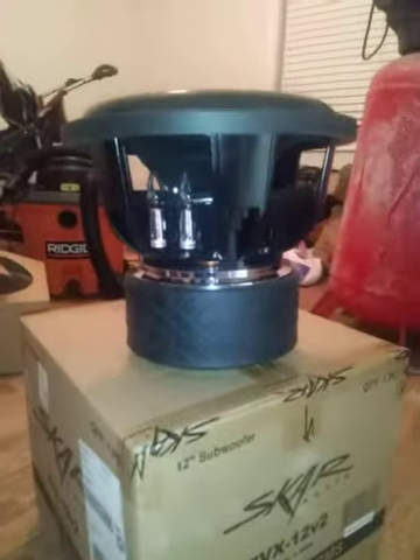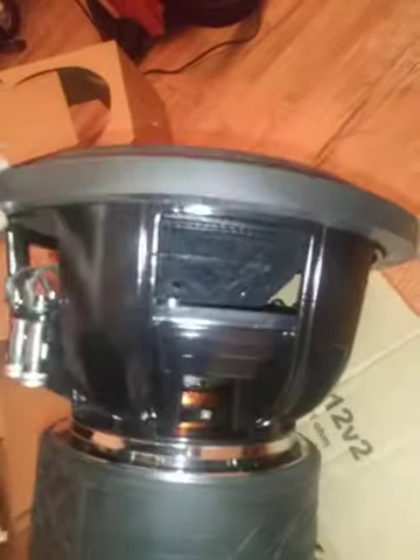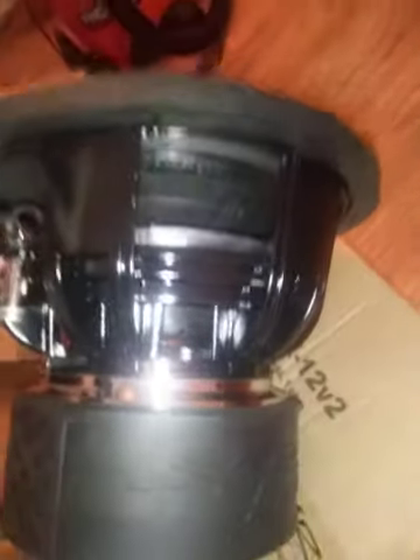I'm excited to see what's up, so I'll update y'all and get a video going on these Scar ZVX 12 Version 2s. It's got a nice motor — plenty of ventilation everywhere to keep them cool. The coils are nice and shiny, real quality-looking sub. I ordered these on Sunday and received them Wednesday. You can't ask for faster than that — a lot of companies take forever to get your stuff.